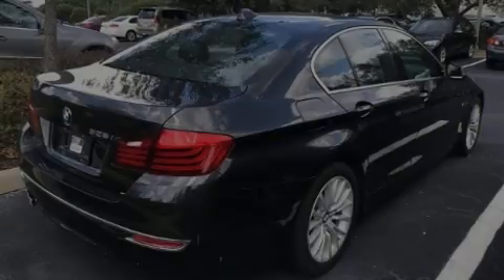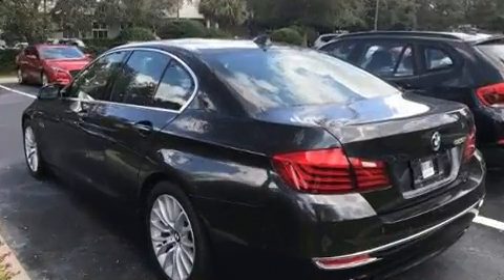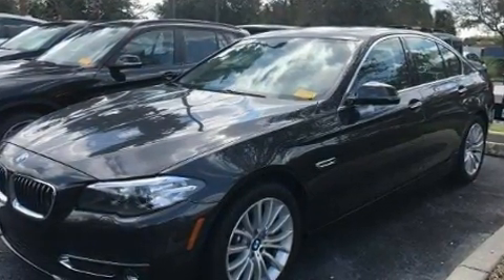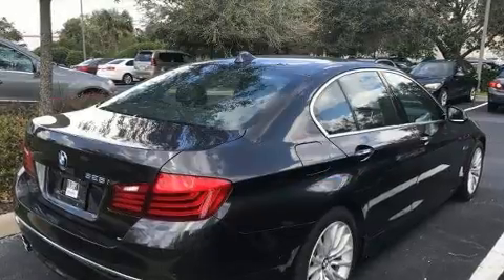Familiarize yourself with the 2014 BMW 320i. With fewer than 50,000 miles on the odometer, this four-door sedan prioritizes comfort, safety, and convenience. Performance and efficiency are both prioritized thanks to the two-liter four-cylinder engine, and for added security, dynamic stability control supplements the drivetrain.